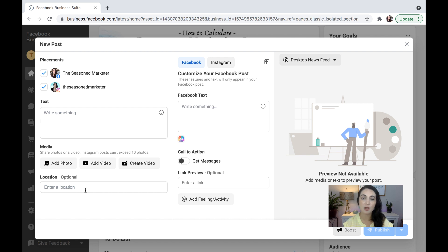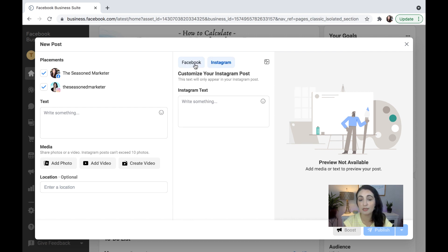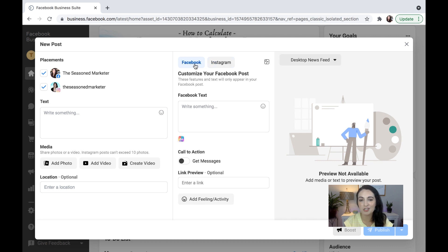The one distinction I want to make here too is that on Instagram, a lot of times when you're posting, you can't post a link and you're having to do a link in bio. If that's something that you're doing for your particular post, you may want to use the option to the right, which shows you that you could toggle between Facebook and Instagram and change the text slightly. That is an option that you have, and it's something that I feel like I would most certainly use, because a lot of times I am telling people to look at my bio for a link on Instagram.